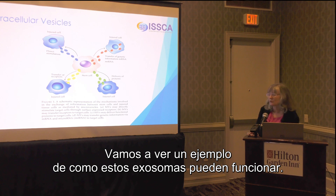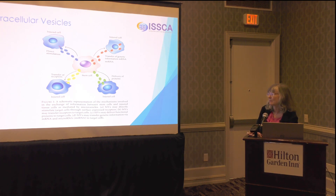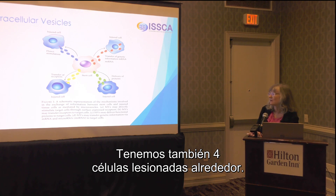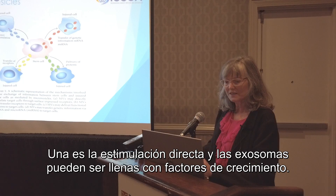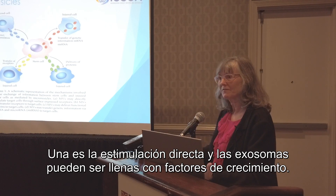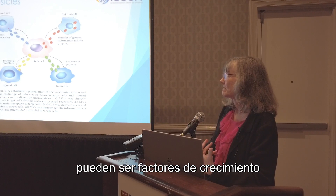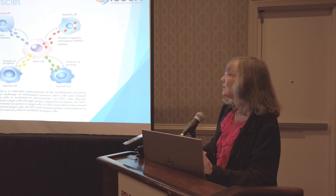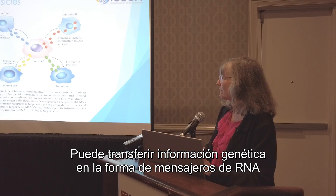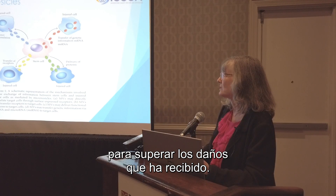Let's take an example of how exosomes might work. We have a healthy stem cell in the center of this illustration and four injured cells surrounding it. Exosomes from the healthy stem cell can help the injured cell in several ways. One is direct stimulation — exosomes can be filled with growth factors or cytokines to help the injured cell recover and repair. They can also transfer genetic information in the form of messenger RNA or micro RNAs, giving the cell new capabilities to overcome the injury it has received.